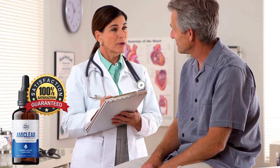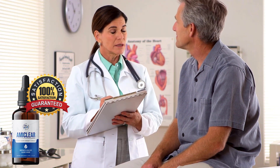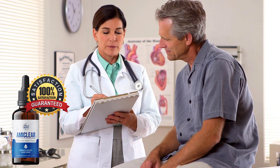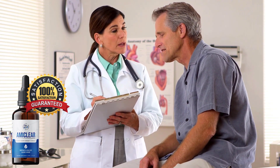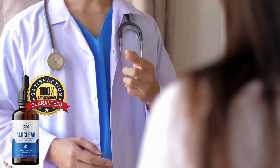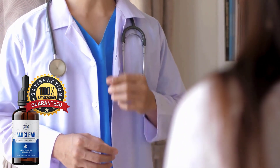This is where a blood sugar support supplement like Amaclear comes in. In this comprehensive review, we will delve into the functionality, effectiveness, and potential side effects of Amaclear. Our goal is to provide you with an unbiased understanding of how this supplement can contribute to your overall health and well-being.